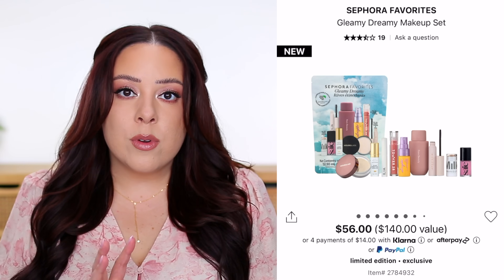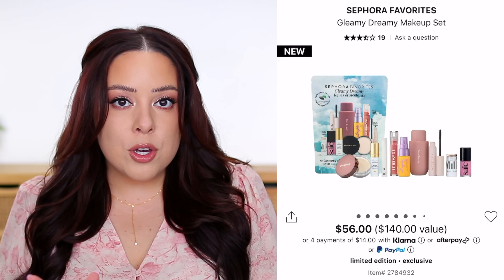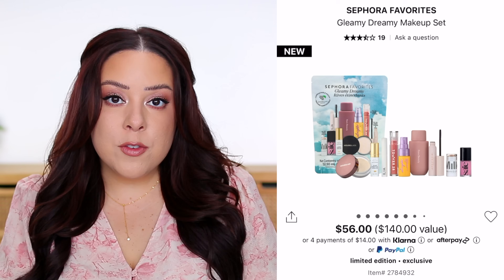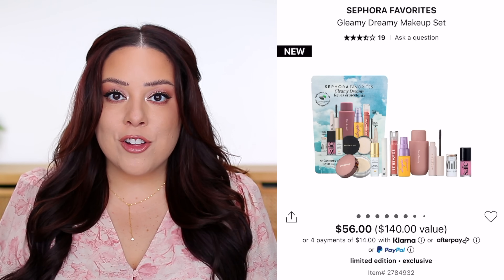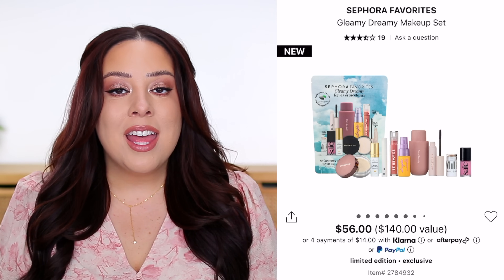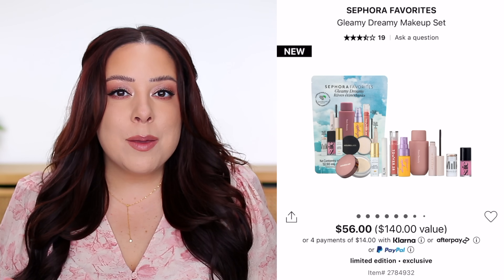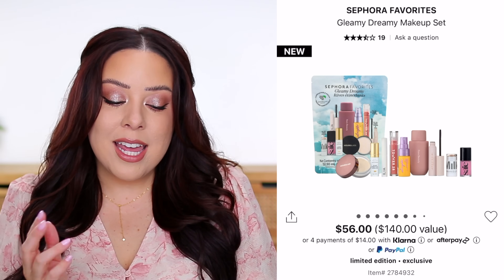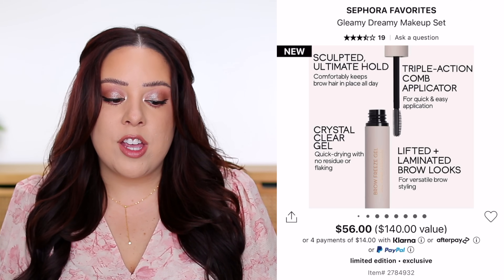One full-size product is from Tower 28 — their Milky Lip Jelly in the shade Pistachio, worth $16, described as a semi-sheer milky nude pink. I love that formula — it's a very slippery, glossy gloss that borders on lip oil territory. If you like something thin, slippery, and shiny, it's a really nice product. You also get a full-size Anastasia Beverly Hills Brow Freeze Gel, worth $26.